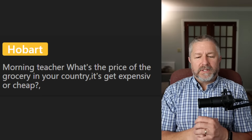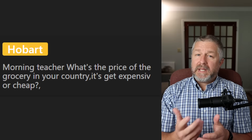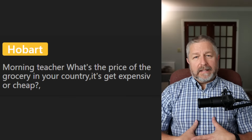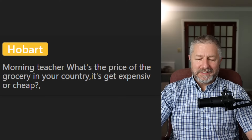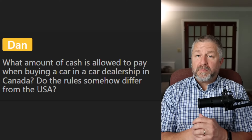Hobart asks: 'What's the price of groceries in your country — is it getting expensive or cheap?' It's getting expensive. In particular, things like milk, cheese, and meat are very expensive. Fruit and vegetables are somewhat expensive too. For me though, my son went to university so we're feeding one less person, and I'm eating a bit less to stay healthy, so it still seems somewhat reasonable — but it is still kind of pricey.